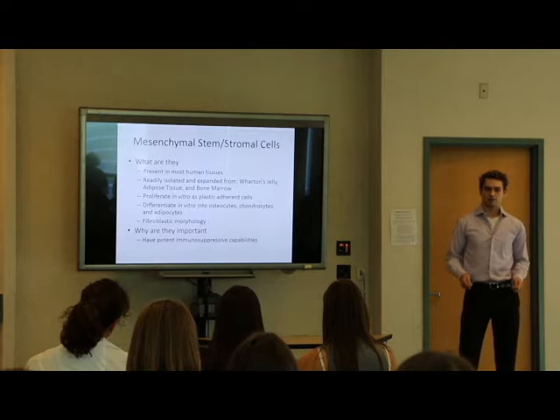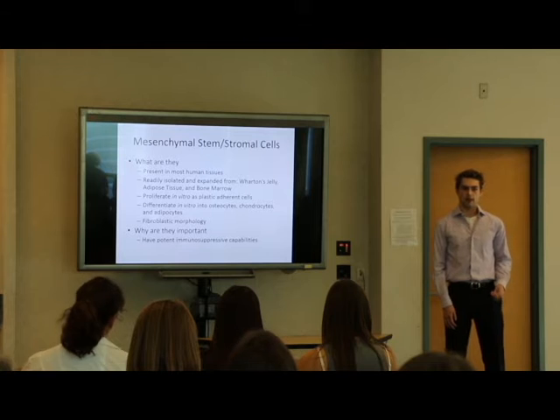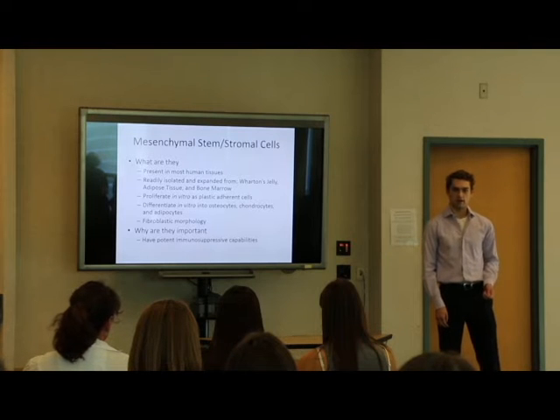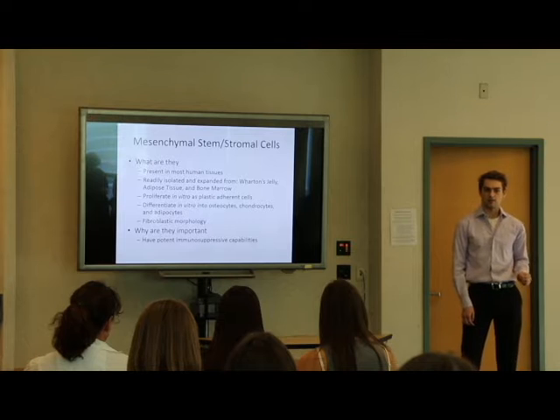Mesenchymal stem cells are present in most tissues. They're readily isolated and expanded from Wharton's jelly, adipose tissue, and bone marrow. They can be grown in vitro as a plastic adherent cell with fibroblast-like morphology, and they can differentiate in vitro into osteocytes, chondrocytes, and adipocytes.